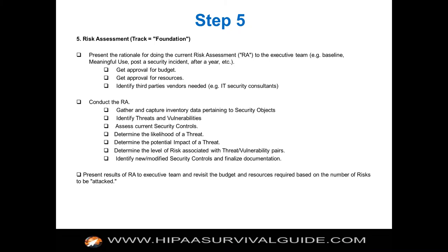Step five is a big one: you've got to perform a risk assessment. This is foundational. The first four steps are so basic that if you haven't done those, you're already in willful neglect. But you've got to conduct a risk assessment or you're going to get dinged. Make sure you get approval and budget, then actually conduct it. Go through the seven steps: gather and capture inventory, identify threats and vulnerabilities, etc. We're going to have for our subscribers, in October on the 7th, 14th, 21st, and 28th, a 'how to survive a HIPAA audit' training where we go through all 169 requirements — two hours per session, eight hours of training total, free to subscribers.